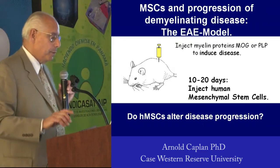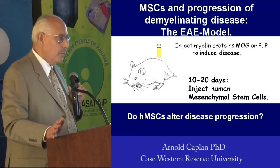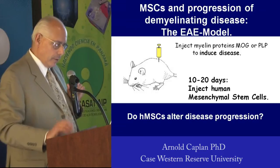So we did the following experiment. There's a mouse model of MS called the EAE model. You put a peptide myelin in adjuvant, you give it to a mouse.